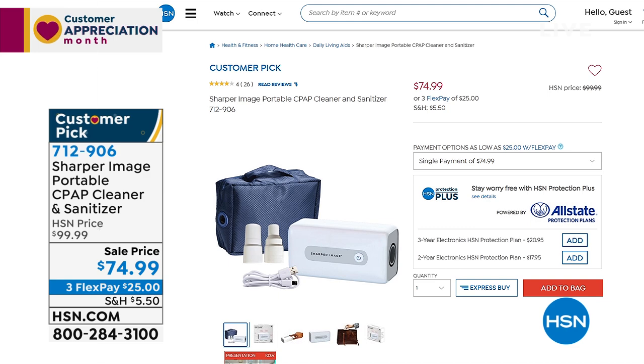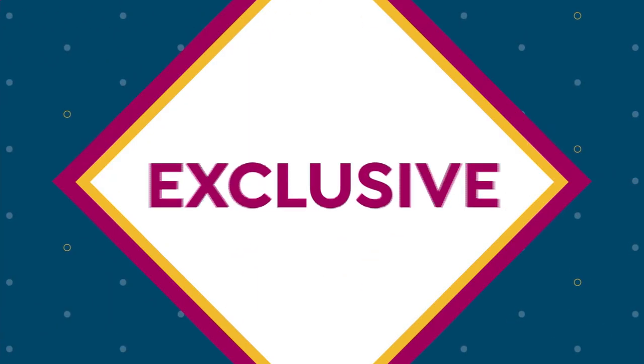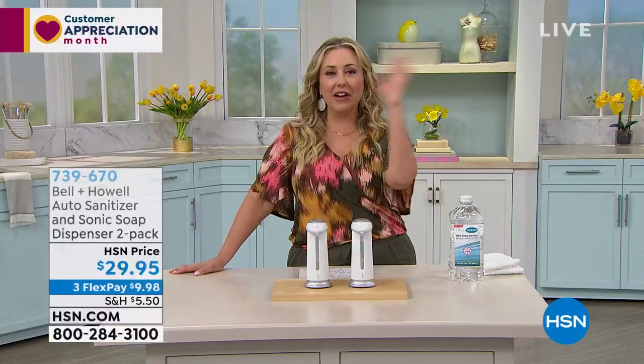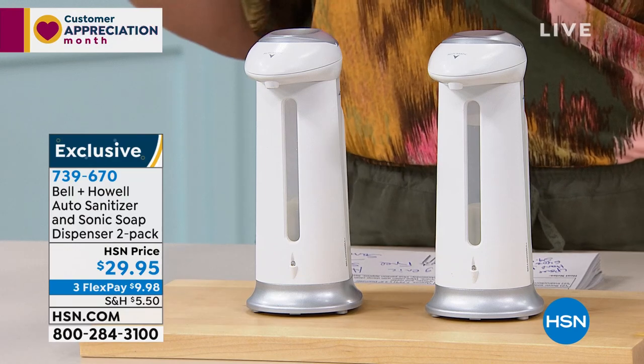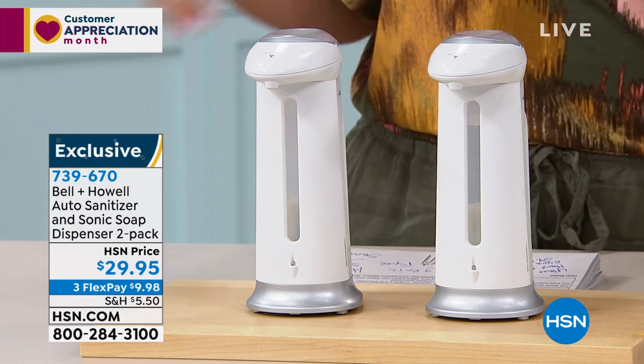We're going to start out the hour with something you see everywhere when you're walking outside and going into a grocery store or doctor's office — hand sanitizer, usually on a pump where you put your hand under it and pump it and everybody's hand has been on that. Touchless pumps have been very difficult to get because they just cannot keep them in stock.